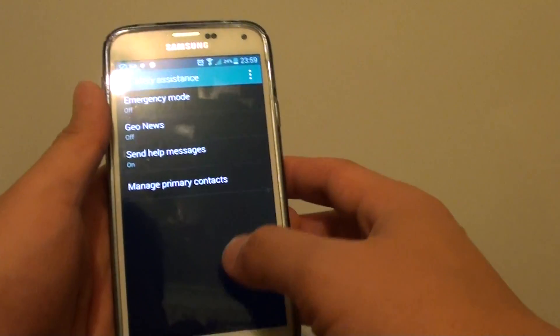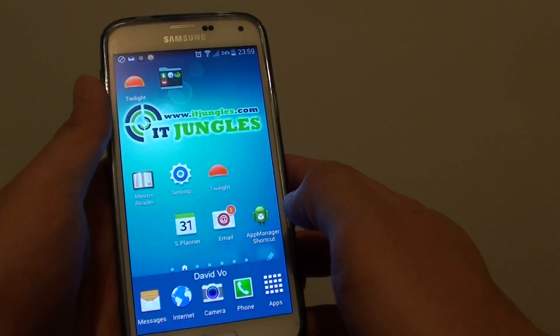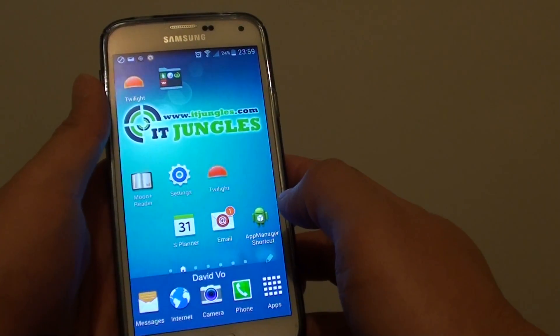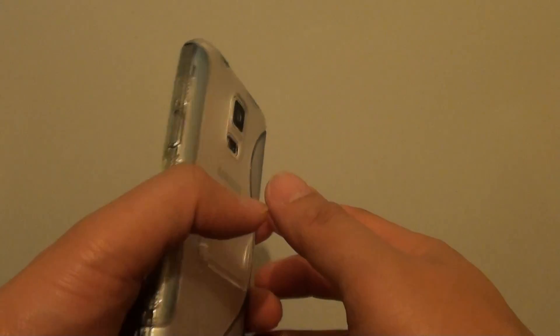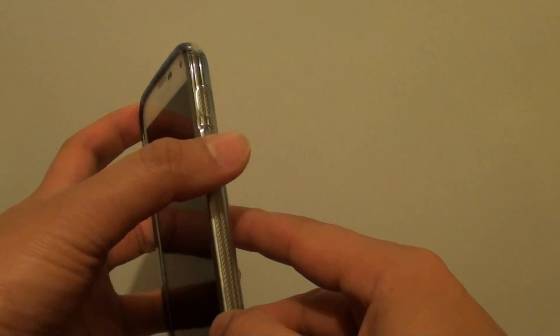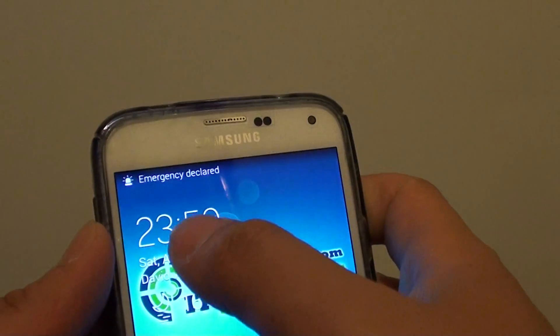Once you have set this up properly, go back to your home screen and you don't need to worry about it until an emergency situation arises. When your phone is in your pocket, simply press the power key three times quickly — one, two, three — and you'll see at the top it says "Emergency Declared."